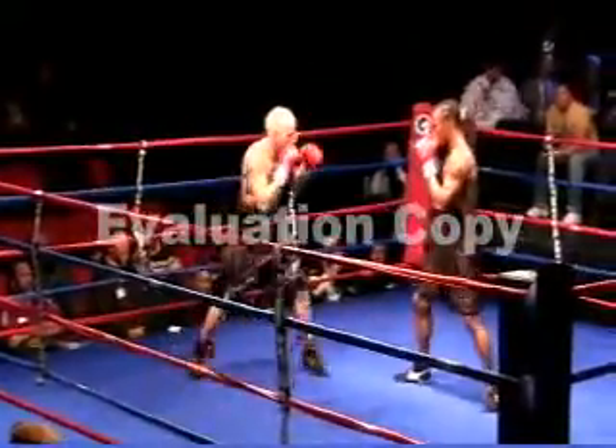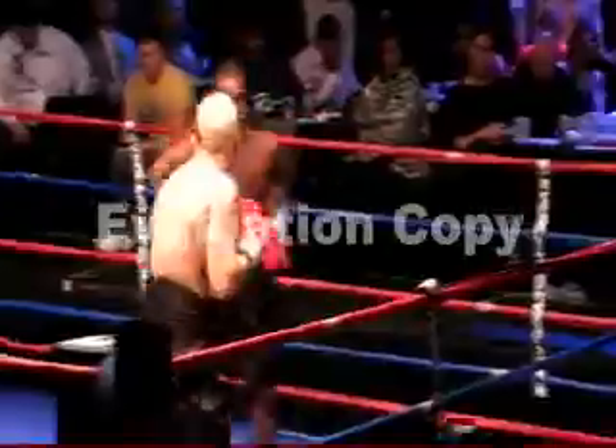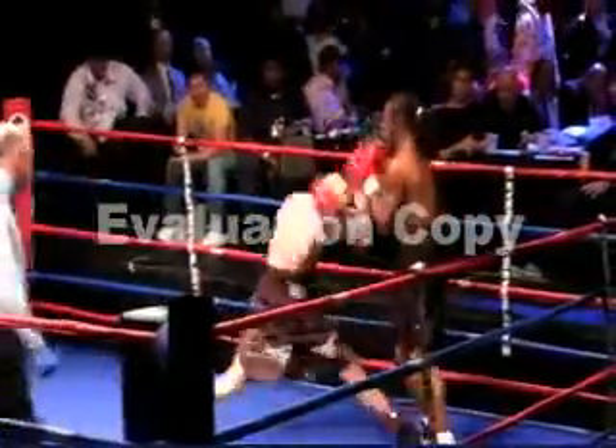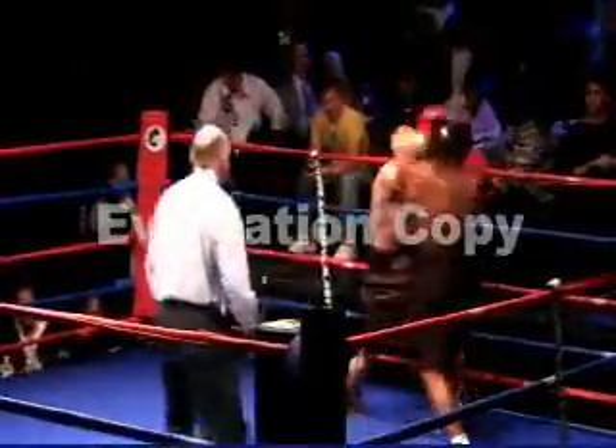It looks like Mr. Easton is a southpaw here versus a right-hander. That's an awkward style for a conventional boxer. You see that he's having trouble with the MMA guy. Clay has a background in mixed martial arts, so the southpaw stance might not necessarily neutralize him.